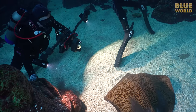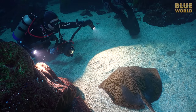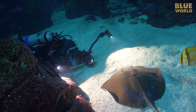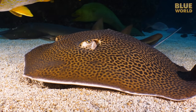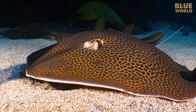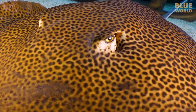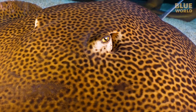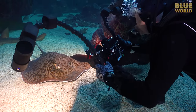Nearby, a leopard whip ray chills out. This is a somewhat uncommon species of stingray known for its long, whip-like tail — and of course, it has a leopard skin pattern. This male is obviously used to people because he doesn't mind me at all. I can go right in for an eyeball close-up.